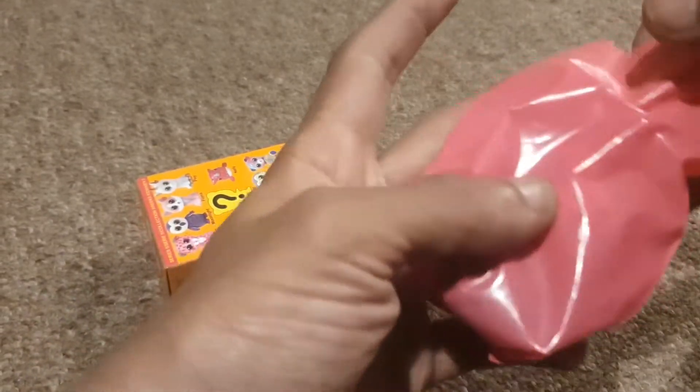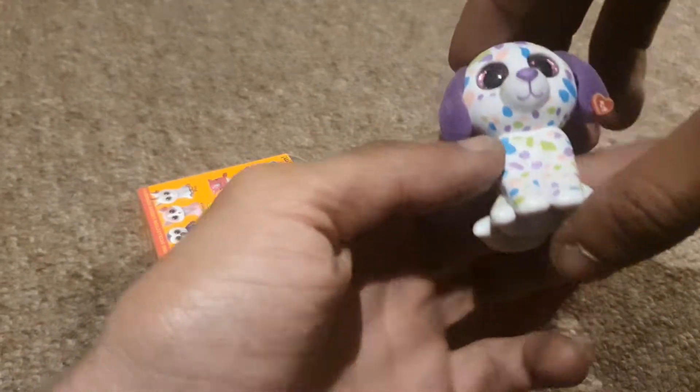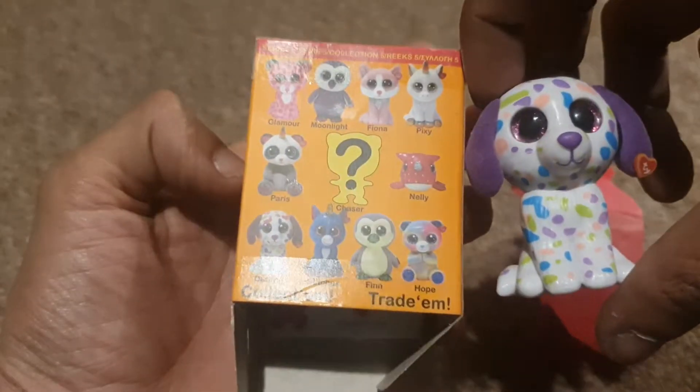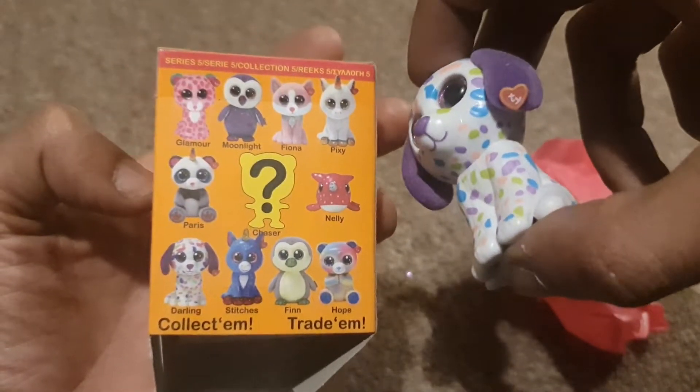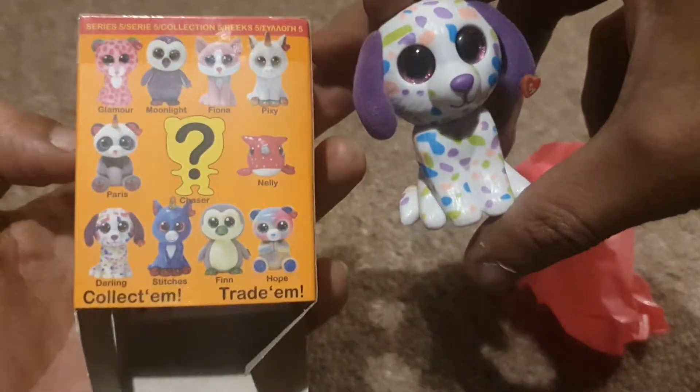It's actually in a little blind bag. Wow! So inside we've got ourselves Darling, with a little Ty symbol on it as well — pretty cool!